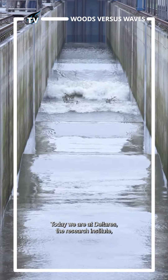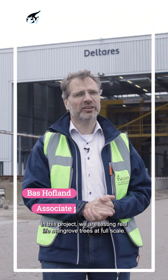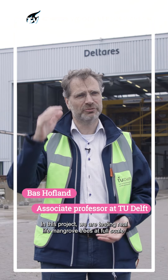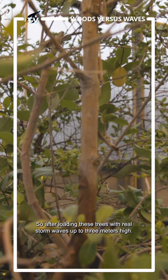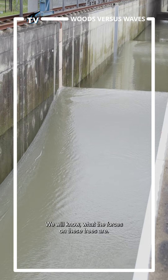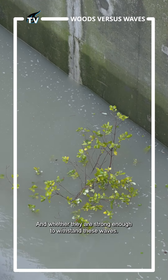Today we are at Deltares, the Research Institute, where we are doing tests in the Delta Flume. In this project we are testing real-life mangrove trees at full scale. After loading these trees with real storm waves up to three meters high, we will know what the forces on these trees are and whether they are strong enough to withstand these waves.